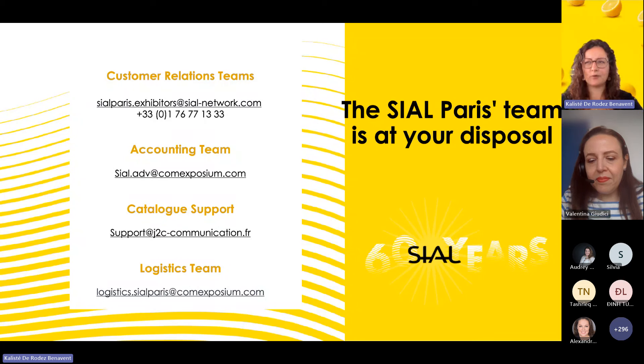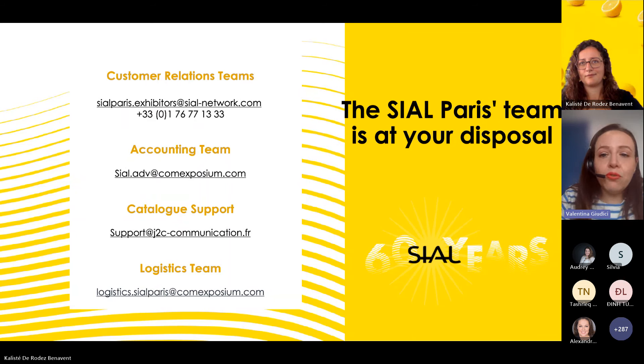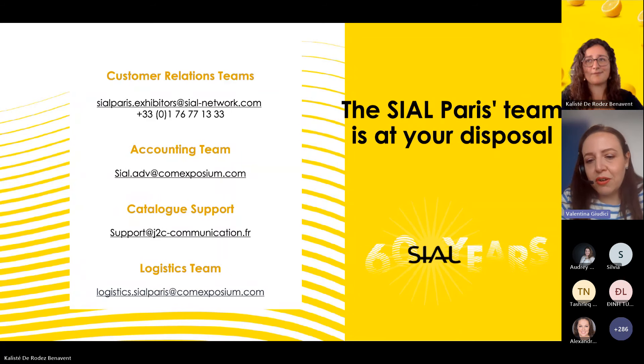Regarding deliveries: please remember that if you have anything delivered to your stand, you need to be there to receive it. We do not take responsibility for orders lost along the way. A responsible person from your team must be present for any delivery. If you cannot be there, contact our carriers and movers listed in the exhibitor area under Practical Info, List of Suppliers — they may be able to receive goods on your behalf.